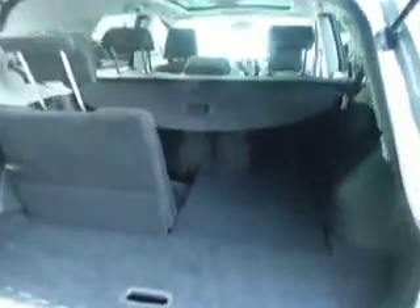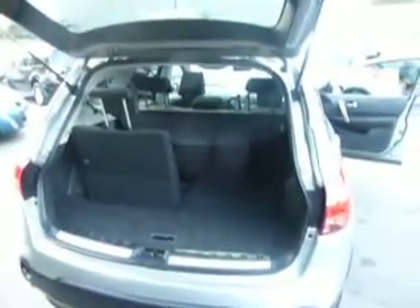I've left one seat up and one down to show you the amount of space you actually do get with the Plus 2. It also comes equipped with rear parking sensors.